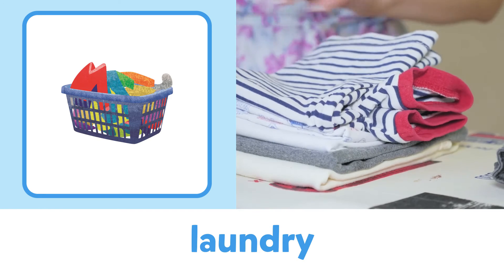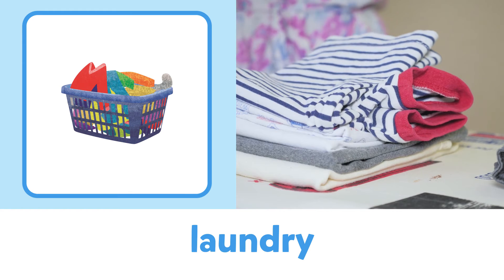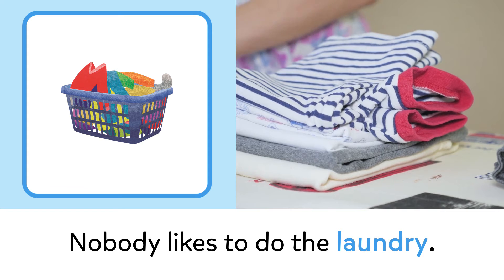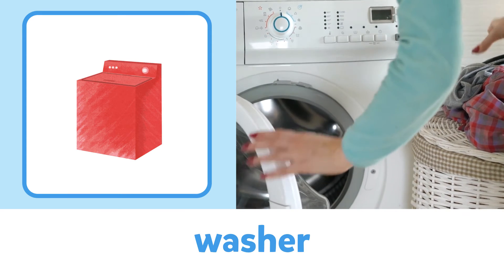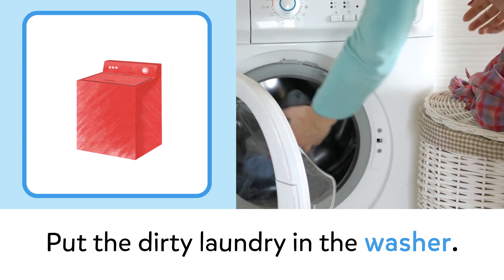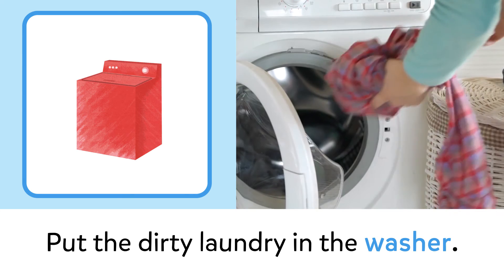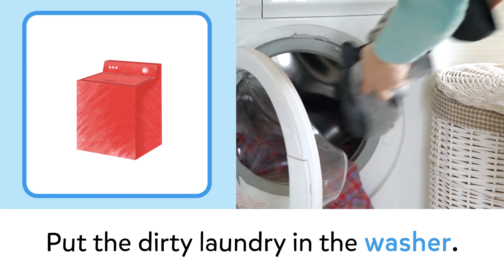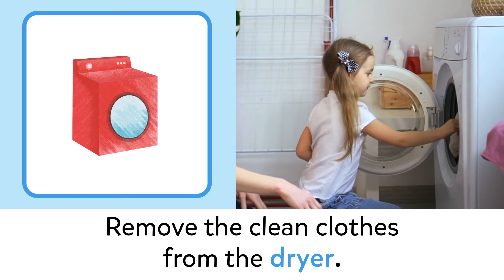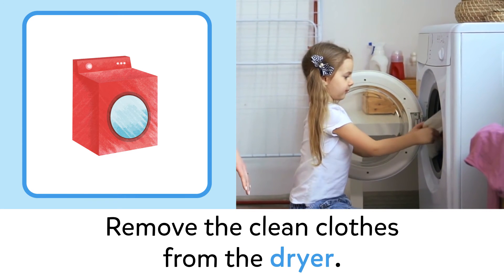Laundry: nobody likes to do the laundry. Washer: put the dirty laundry in the washer. Dryer: remove the clean clothes from the dryer.